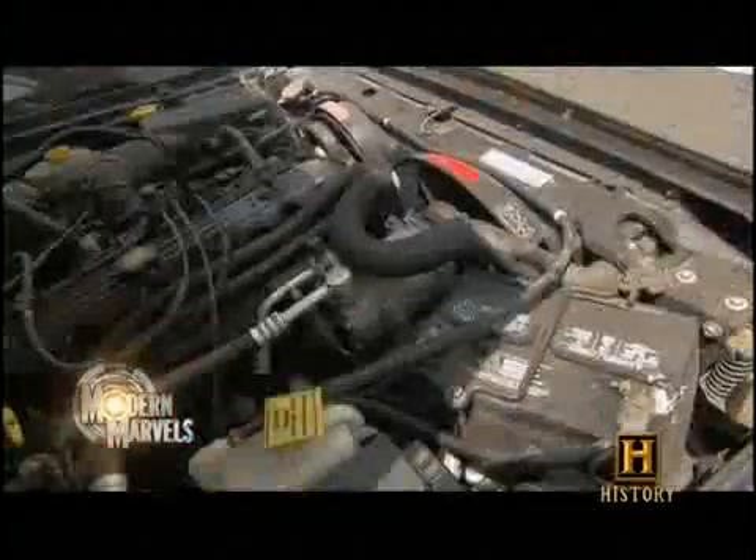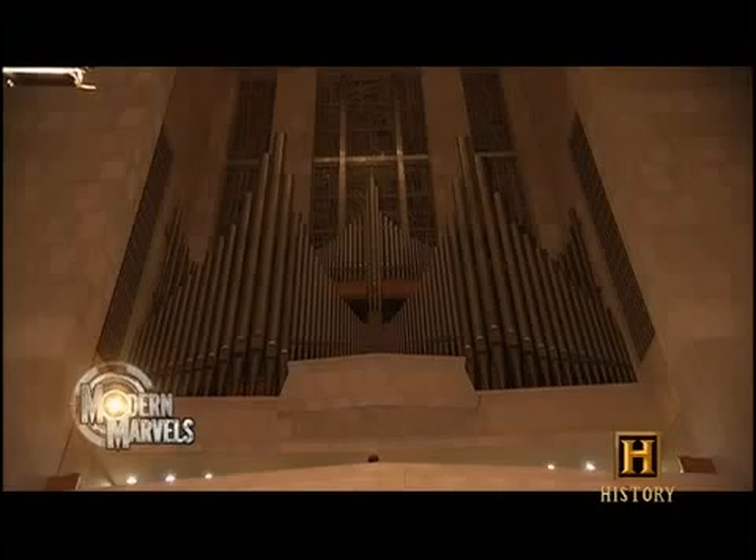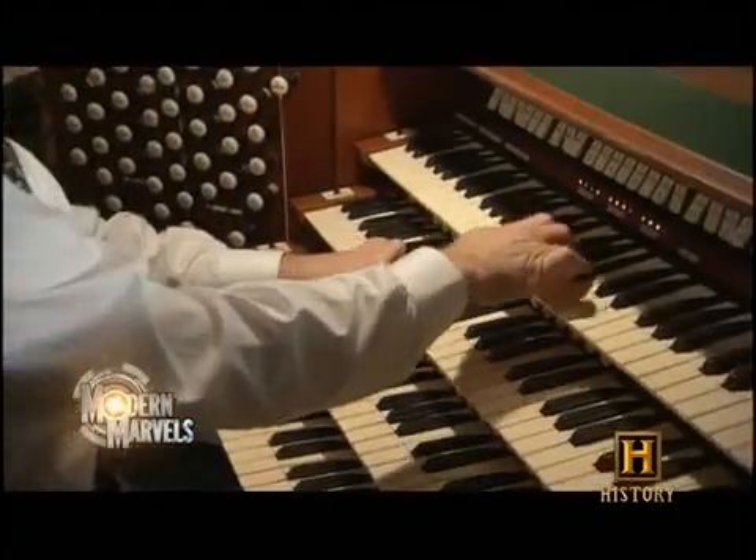History's original heavy metal, unearthed from a dark underworld and processed by an arsenal of machinery. Eighteen pounds will start your car, and a tiny particle will unlock secrets of the past. It protects, but it also harms, and it's the key to making majestic music. Now the untold story of lead on modern marvels.